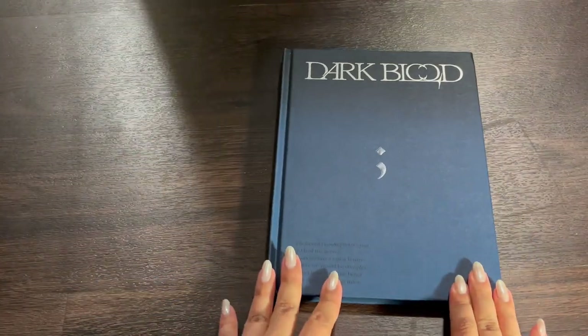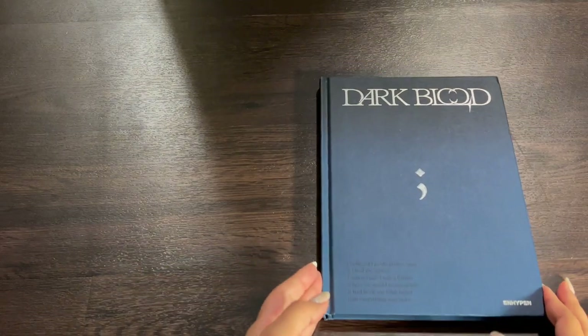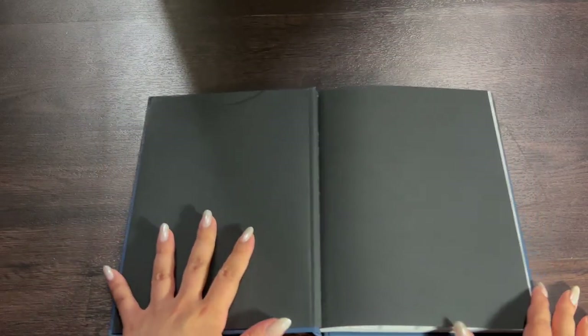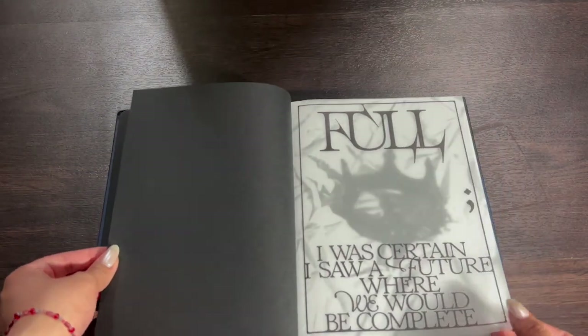Let's go ahead and flip through this photo book — exciting! I was trying to find my inclusions before I flip through this, but they're in here, so we won't have to worry about that for now.